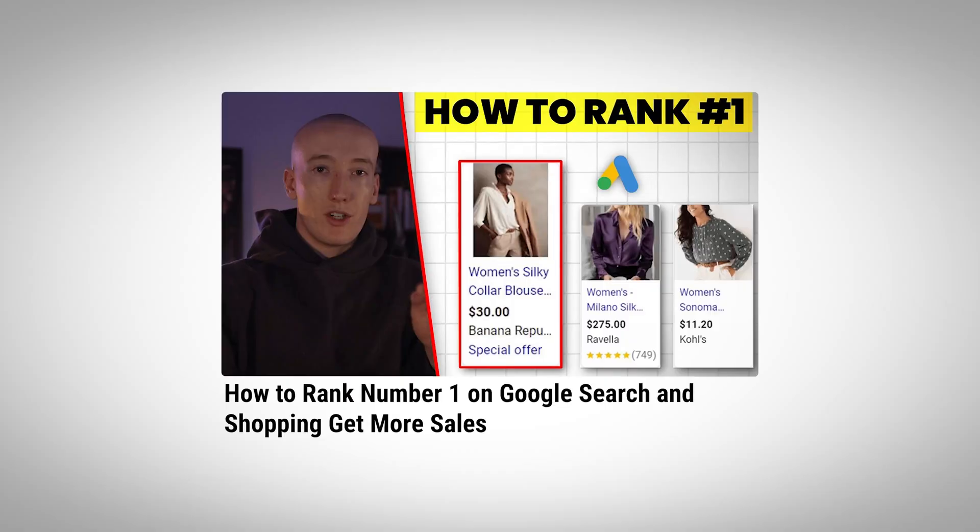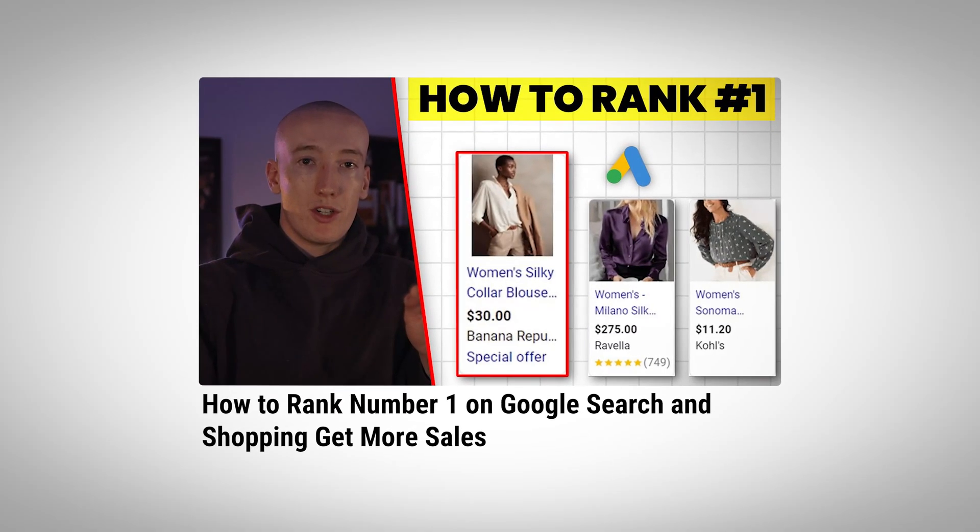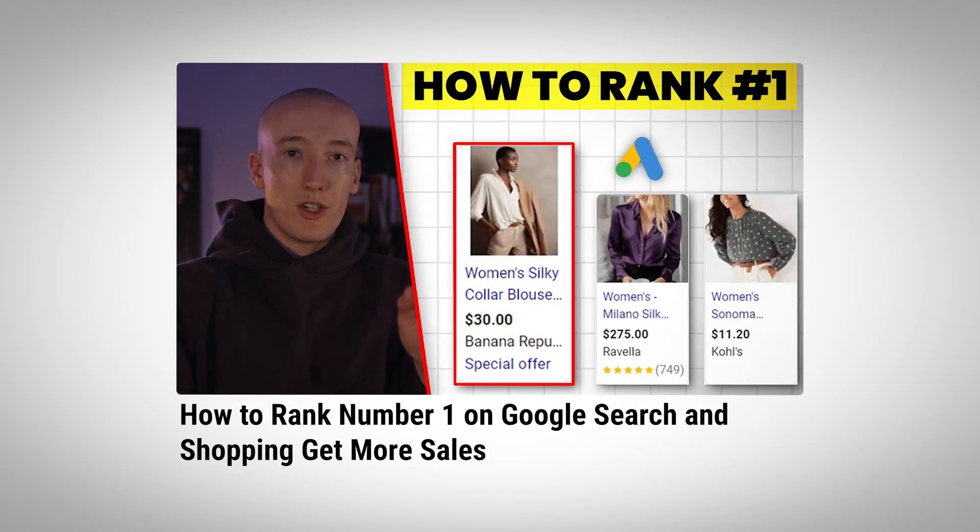The formula is simple: use as many of the 150 characters as you can — use all of them. Front-load with your primary keywords and include attributes people are actually searching for. We've gone in depth on another video about ranking number one on search and shopping, so definitely check that out. This is where you separate the professionals from the rookies — it's honestly by far one of the most important things you can do.